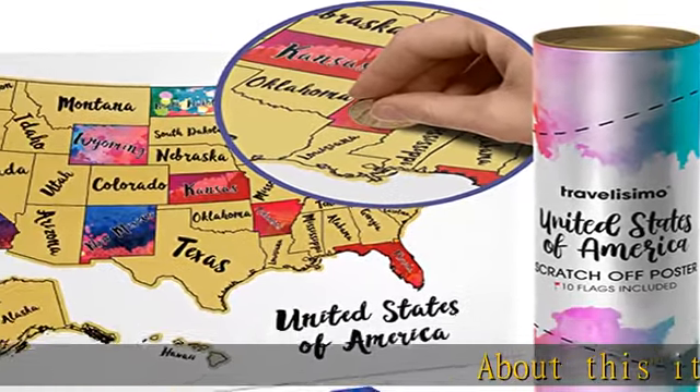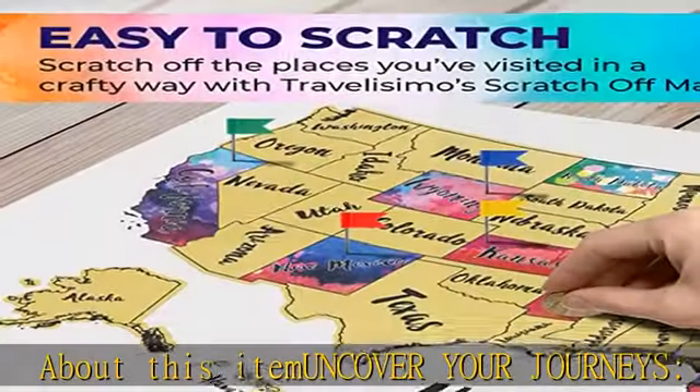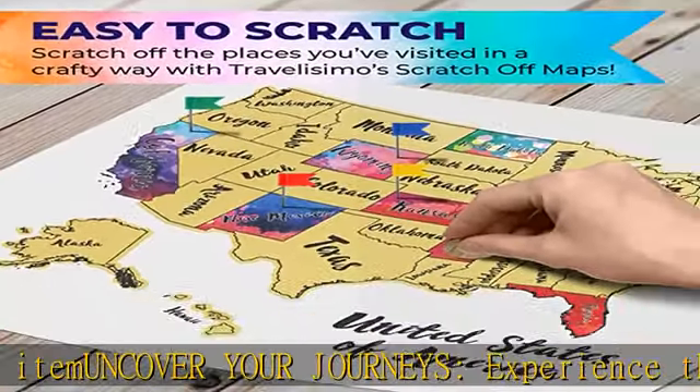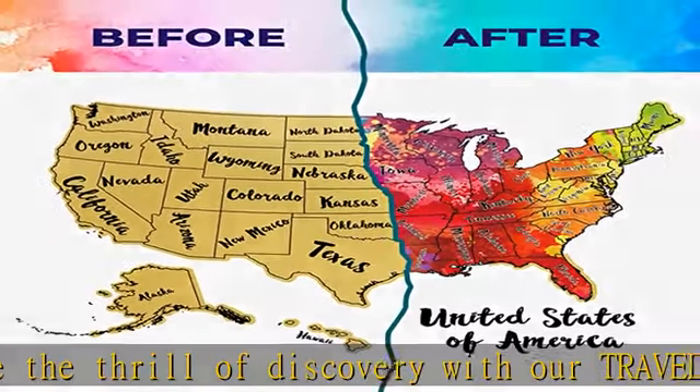About this item: uncover your journeys. Experience the thrill of discovery with our Travelizimo scratch-off map of the United States. Your travels will come to life as you reveal the stunning watercolor paintings beneath.